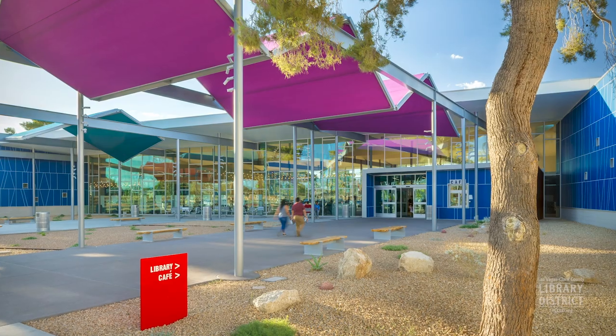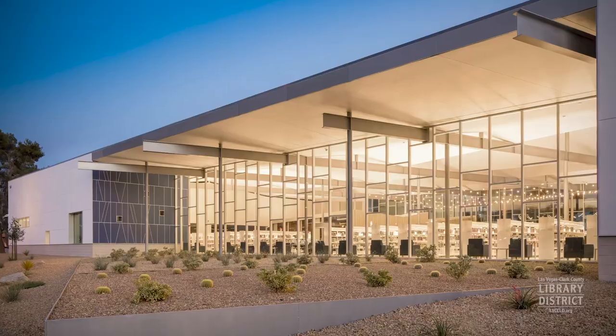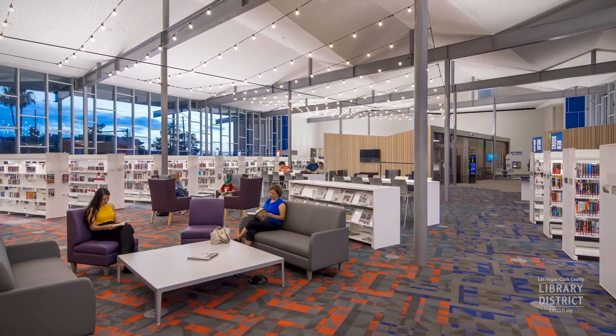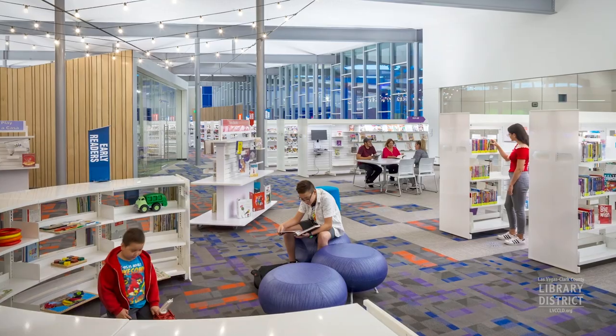Good afternoon. My name is Dayo Adelaja. I'm speaking to you from East Las Vegas Library, the newest library in the library system. Beautiful place — you guys got to come to this place.